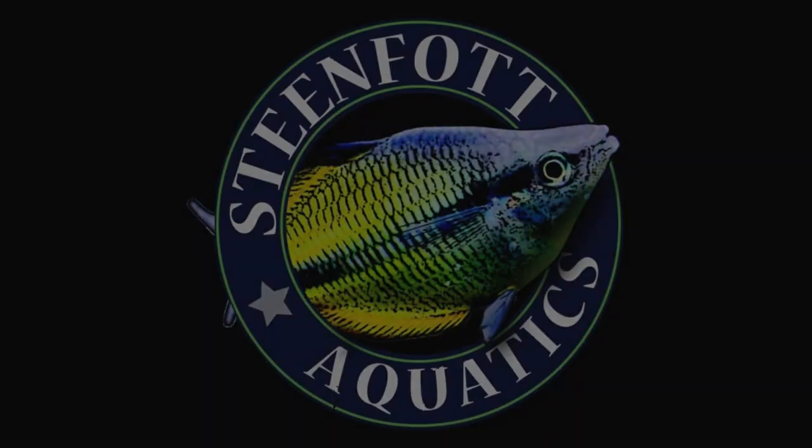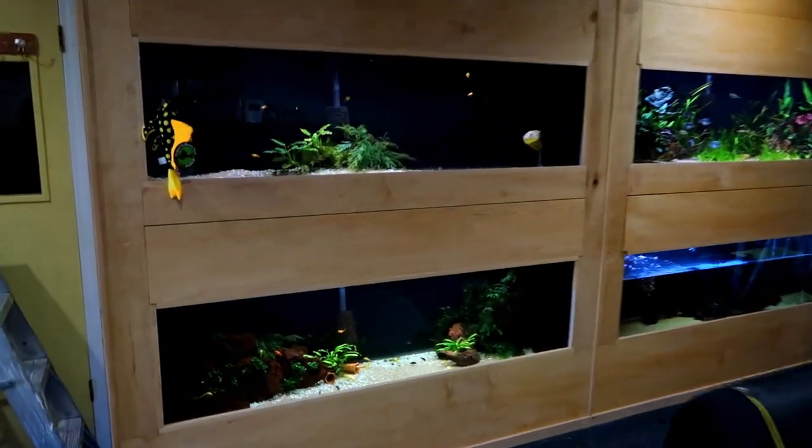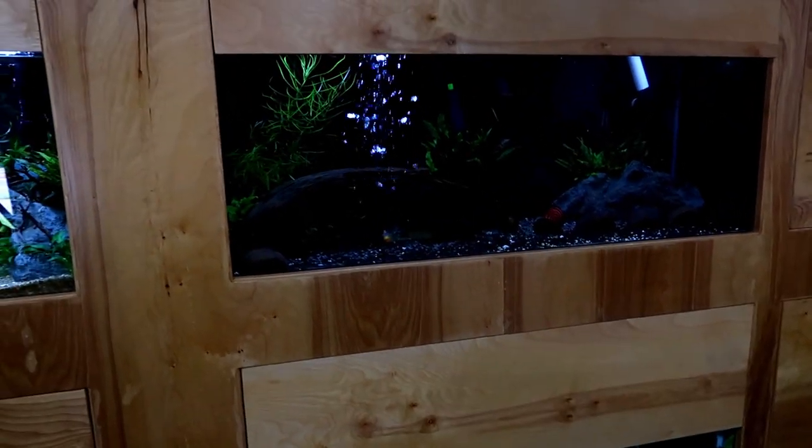Hello YouTube, we are here at Maboo Studios, the home of Real Fish Talk with Cory and Jimmy. It's been a while since I've been down here, so we're gonna take a quick tour of all his fish tanks. Quick overview: there are four 125-gallon tanks here, four 29-gallons, and then 275s — so a little deeper.